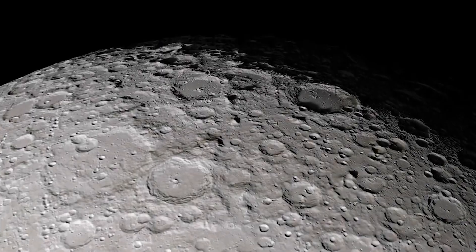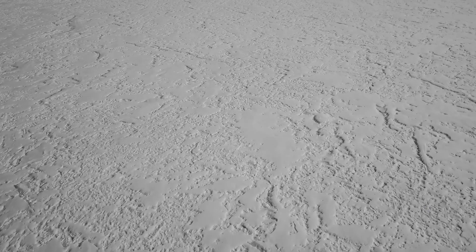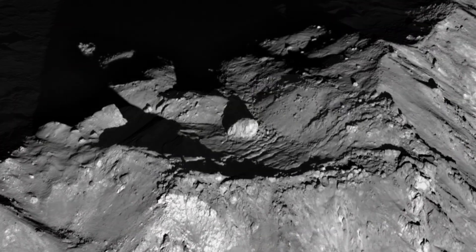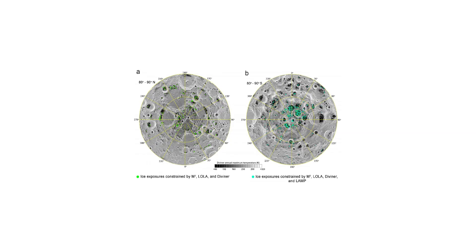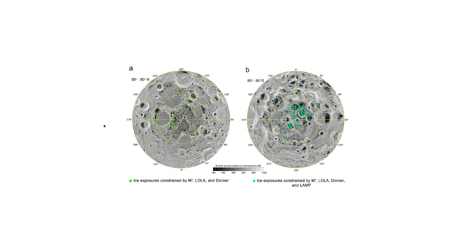Scientists are interested in pockets of ancient ice on the Moon because they could provide a wealth of information about the Moon's history and potential for future exploration. The ice is thought to date back to the early days of the Moon's formation and could provide a record of lunar volcanoes. It could also contain material delivered by comets and asteroids, helping us understand the origin of oceans. If the ice exists in sufficient quantities, it could be used as drinking water, to cool equipment, and to produce hydrogen for fuel and oxygen to breathe.